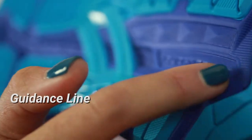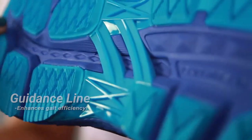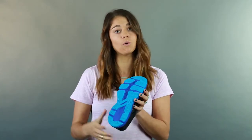Going on to the bottom of the shoe, we have a guidance line that ASICS provides. Whether you're hitting on the heel, midfoot, or even through the toe-off, it's going to give you a nice smooth fluid ride throughout the whole gait cycle.